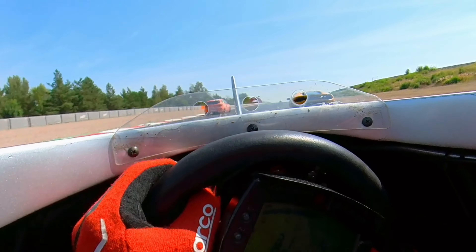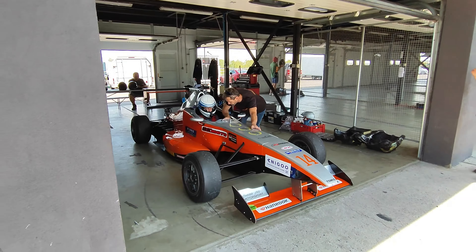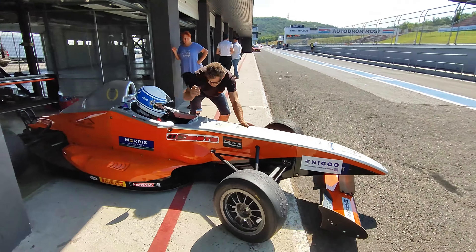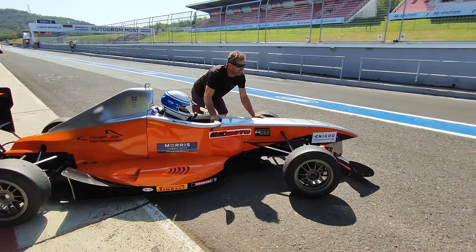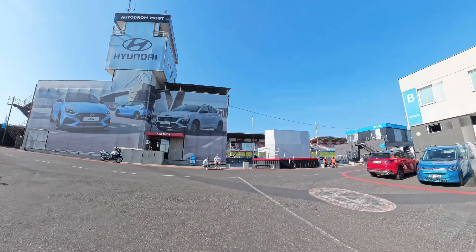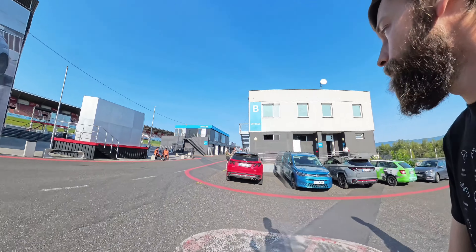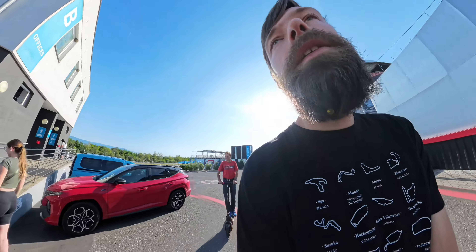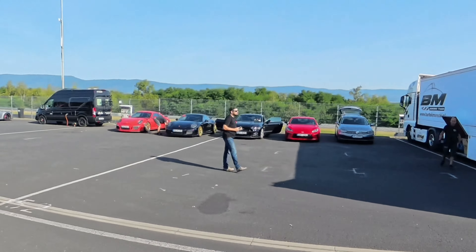Well I'm about to find out, because today I'm going to be driving this amazing formula car that was actually built in just one year in that guy's garage. My name is Otakar and today I paid almost 1000 euros to drive that awesome formula car for one hour.